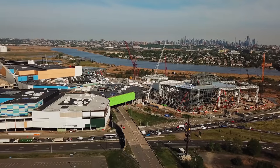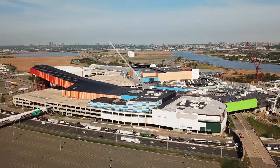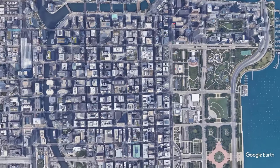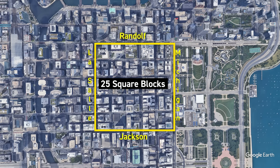The structure is 3 million square feet, or 279,000 square meters in area. To put that into perspective, here's the same area mapped onto Chicago — that's 25 square blocks from Michigan Avenue to LaSalle and Jackson up to Randolph.